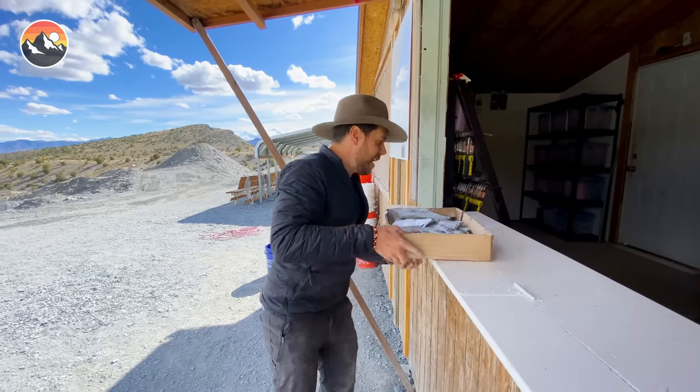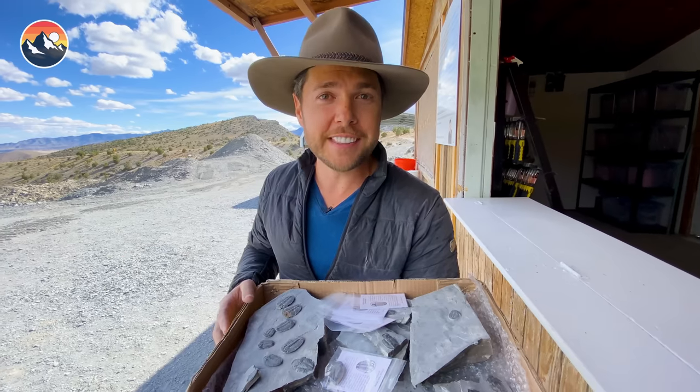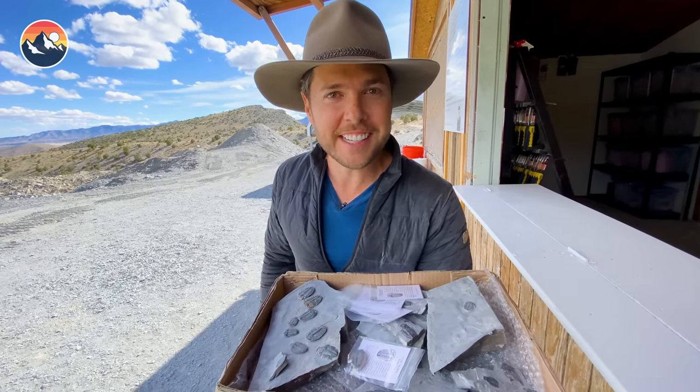I had an excellent time out here digging up these prehistoric treasures. Thanks you guys so much for joining. I'm Mark Vins. Be brave. Stay wild. We'll see you on the next adventure.